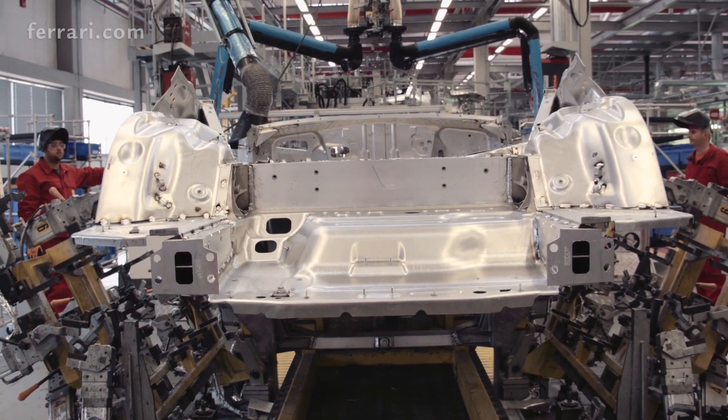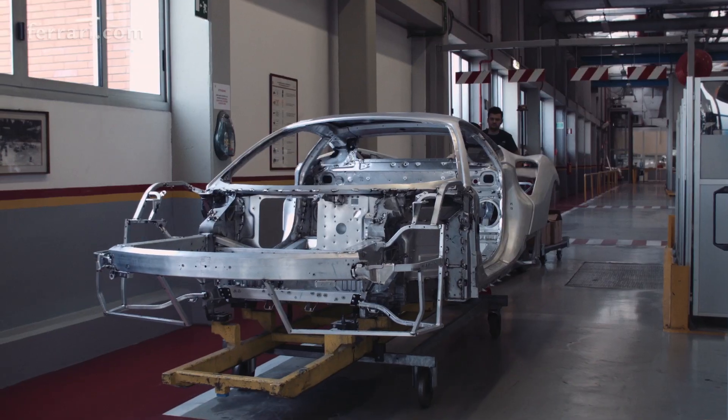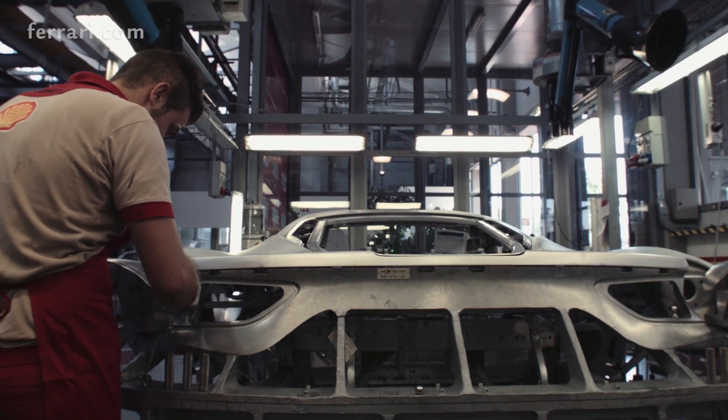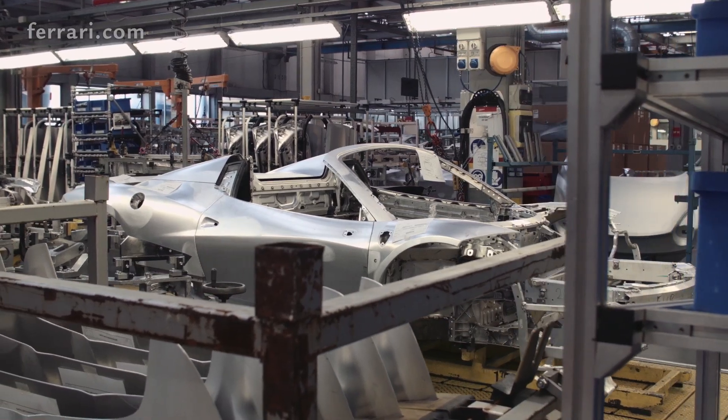This has given us a light space frame with the same torsional and flexional rigidity as the coupe, improving performance over the previous model. This is an extraordinary result, given that Spyders having no roof lack an entire structural element.